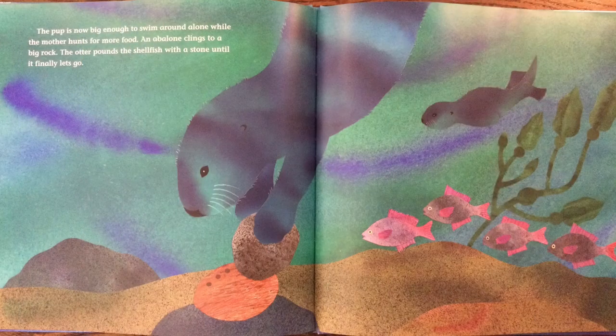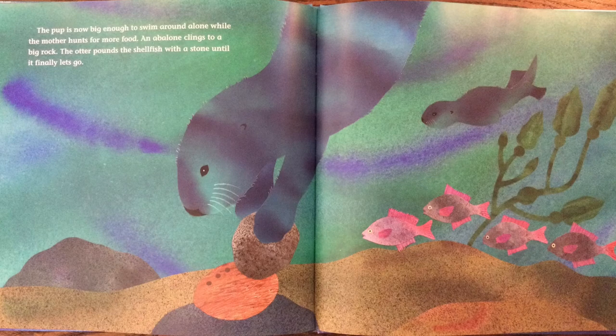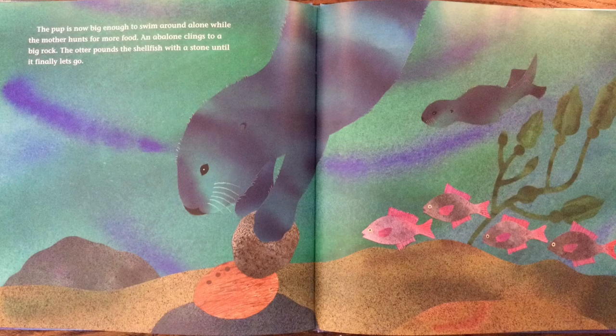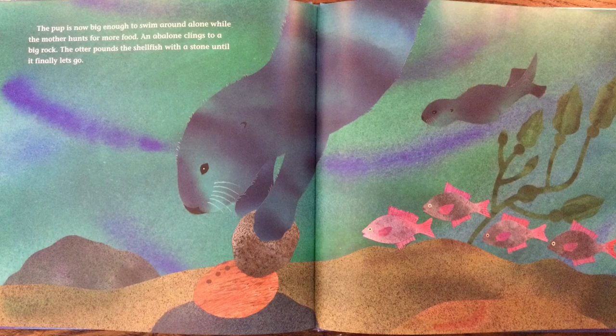The pup is now big enough to swim around alone while the mother hunts for more food. An abalone clings to a big rock. The otter pounds the shellfish with a stone until it finally lets go. The mother returns to the surface. But her pup is gone! Whee! Whee! Whee! She whistles. She swims through the raft looking for her pup. No luck! Then she searches the jetty rocks. But the pup's not there either.